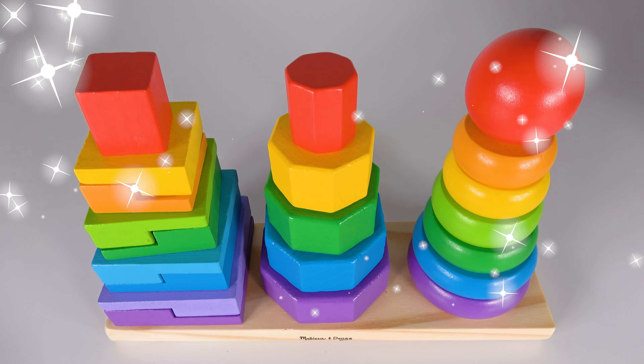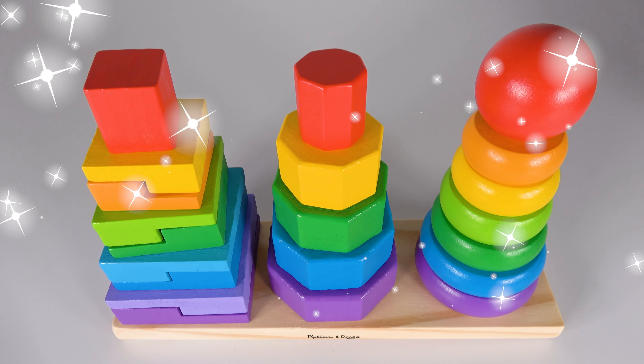Wow, we've learned colors, shapes, and counting. It was wonderful.